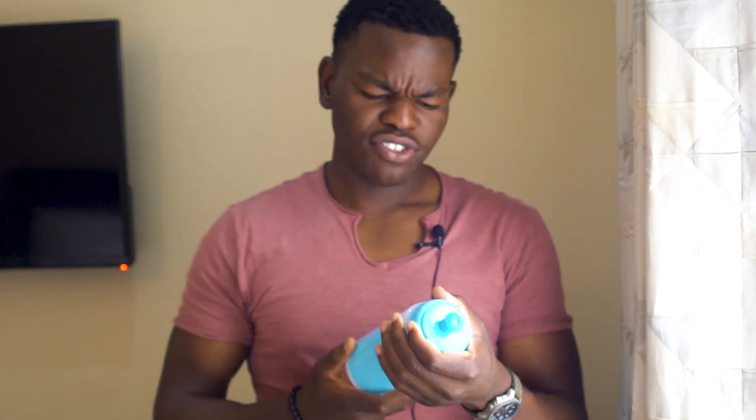The third thing on the list is a water bottle. It's really important to hydrate. Hydration helps with your skin, your pimples, and a lot of other things. You should drink at least a liter or two of water a day. This is my gym water bottle since my school one isn't around, but just invest in a good water bottle and you'll be sorted.